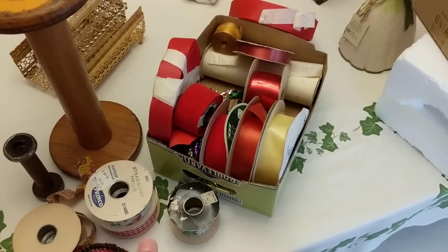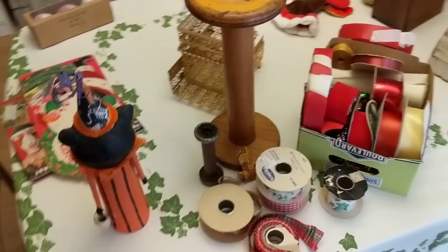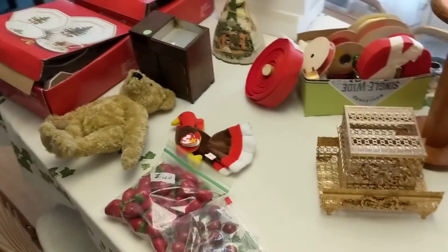I think I covered just about everything on this table. Thanks for watching — don't forget to like, comment, and subscribe. Bye bye.